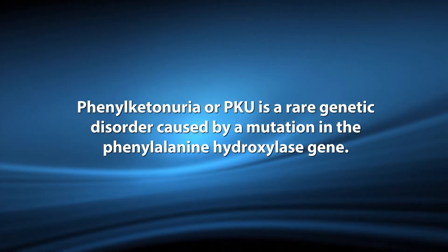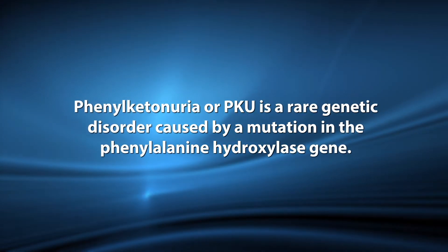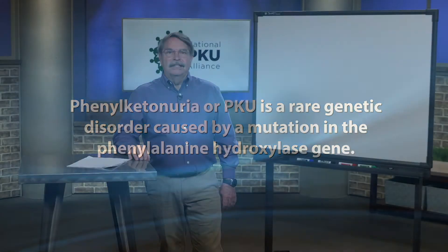Phenylketonuria, or PKU, is a rare genetic disorder caused by a mutation in the phenylalanine hydroxylase gene. Phenylalanine hydroxylase is a specific type of protein called an enzyme that regulates the amount of the amino acid phenylalanine in the blood. When phenylalanine hydroxylase is not working, phenylalanine accumulates in the blood and brain to dangerous levels, causing a variety of temporary and permanent cognitive and behavioral disorders.